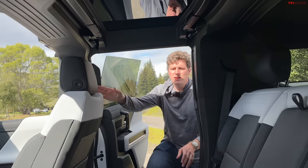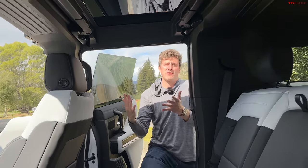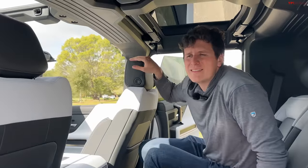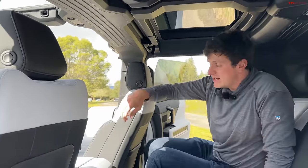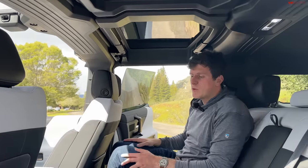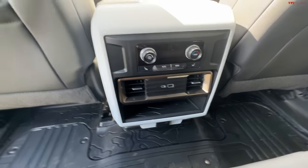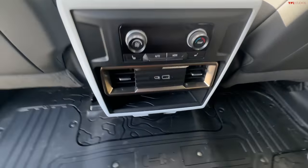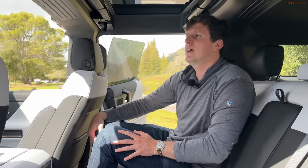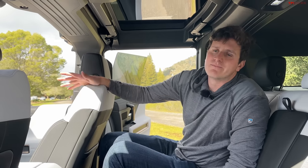Let's check out the back seats. Everything from the firewall forward is the same as the truck version. The back seat is pretty similar — not quite the room of a full-size pickup, but still roomy. With the seats almost all the way back, you get good legroom and very good headroom. There are also climate controls, heated seats, a couple of vents, and a power outlet in the back.